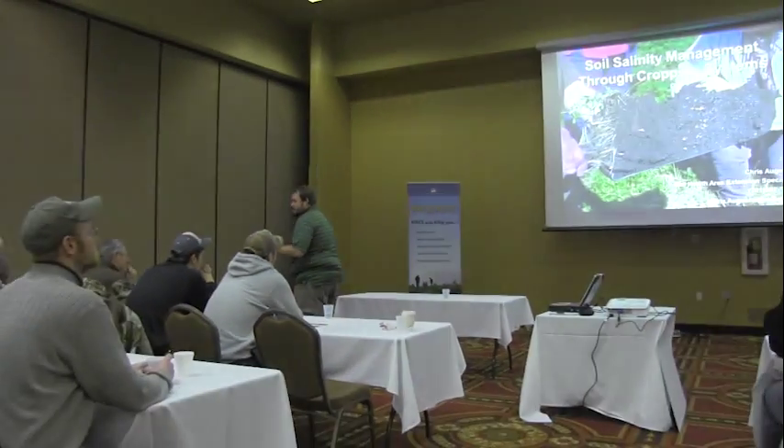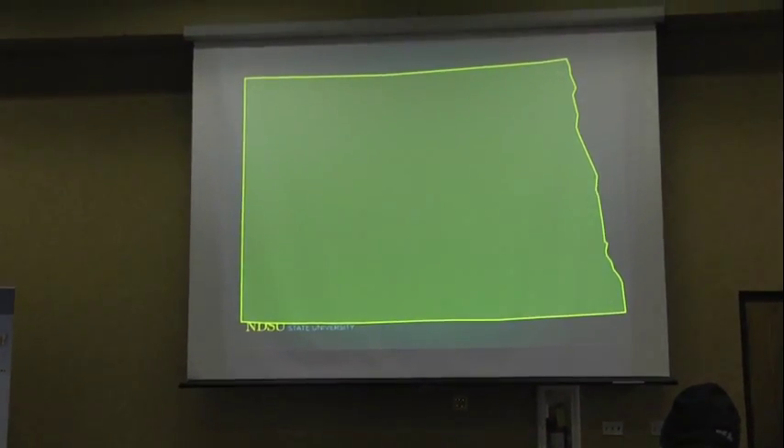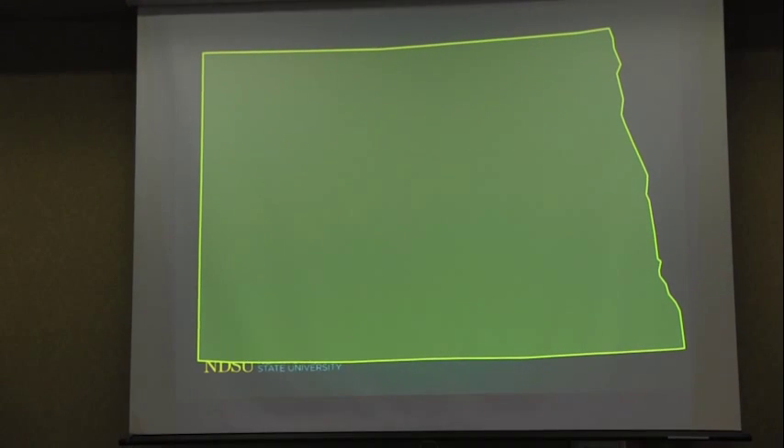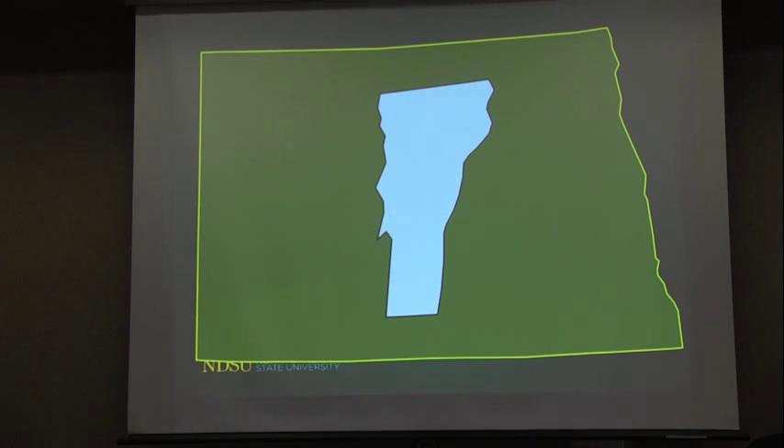I'm going to talk about managing saline soils through cropping systems. This is the state of North Dakota. There was some work done in 2010 that estimated there's roughly 5.7 to 5.8 million acres of our soils adversely affected by salinity — roughly the size of Vermont. That's a big chunk of our state causing a lot of issues, and that's where I spend most of my time working with farmers.